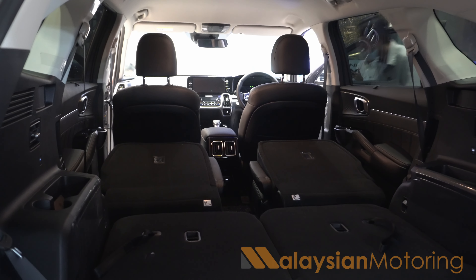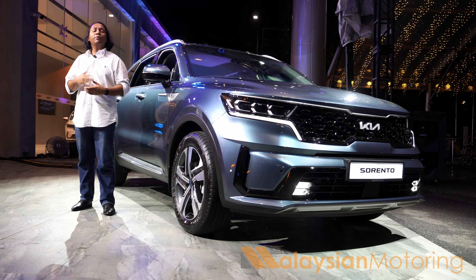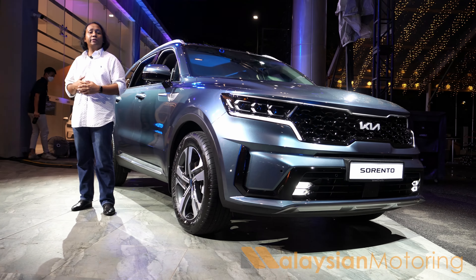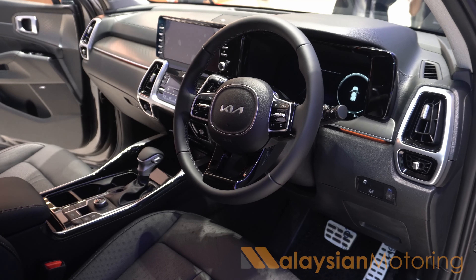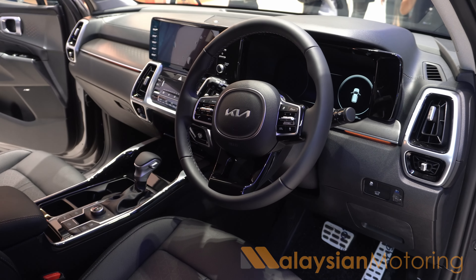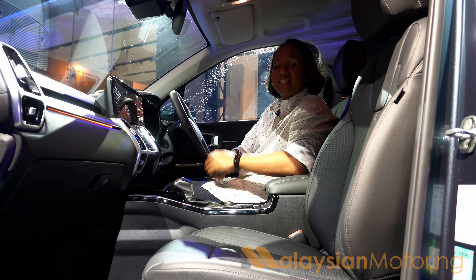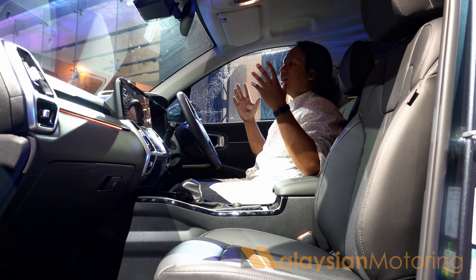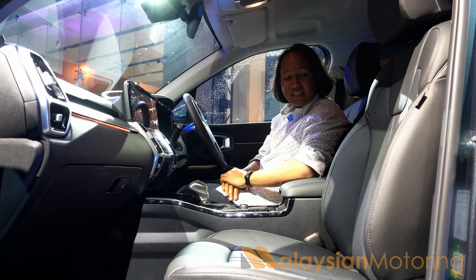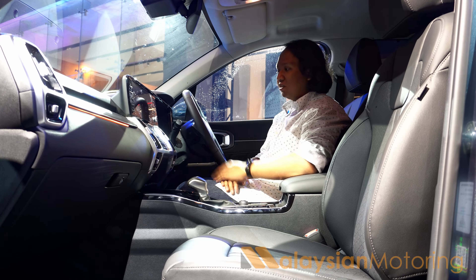The noteworthy part about the Sorento is the fact that you get a couple of powertrain options. You can get a 2.5-litre SmartStream petrol engine which produces about 177 PS, mated to a 6-speed automatic gearbox available as either front or all-wheel drive. Or you can get the flagship model, which features a 2.2-litre SmartStream diesel mated to an 8-speed dual-clutch automatic gearbox.